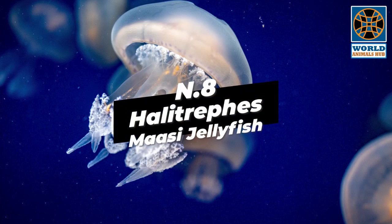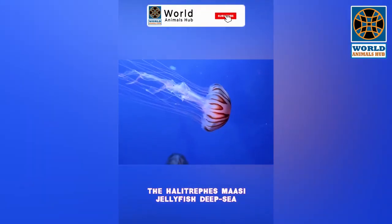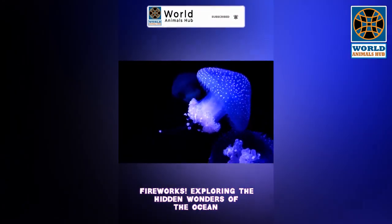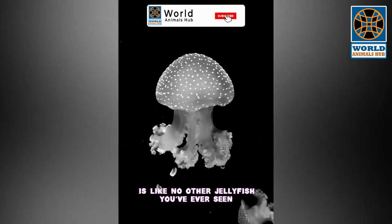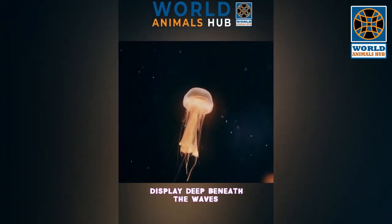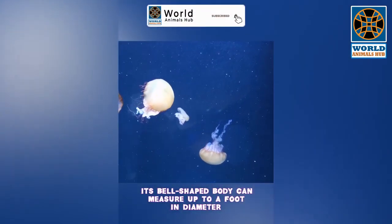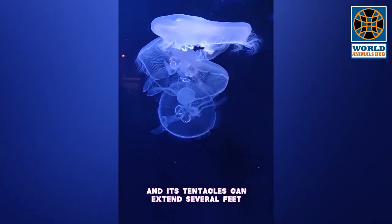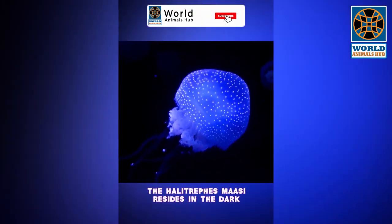Number 8: Halitrephes Mossy Jellyfish. The Halitrephes Mossy Jellyfish is like no other jellyfish you've ever seen. With its vibrant array of colors, it resembles a dazzling fireworks display deep beneath the waves. Its bell-shaped body can measure up to a foot in diameter, and its tentacles can extend several feet, creating an awe-inspiring spectacle.